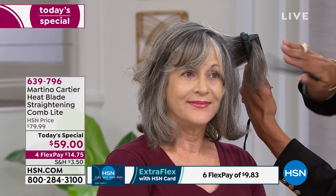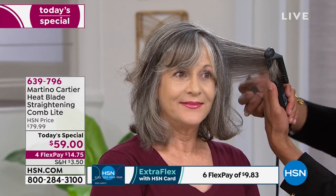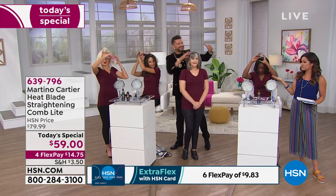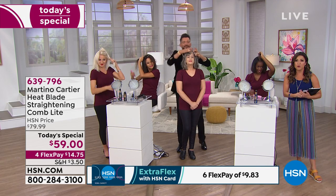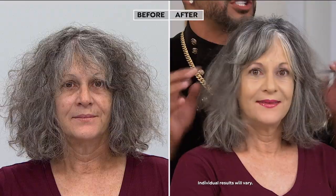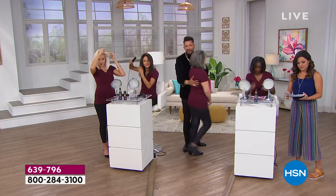You don't have to spend the $100 you'd find on Martino's own website. Being our Today Special, it's $59 today. If you want to use FlexPay, you can get it home for $14 and change. Look at her — he finished her hair in a couple of minutes. This is what we started with. Yes, it says straightening comb, but this is more a styling comb — she still has volume and body. We used that existing air-dried disheveled curl and gave it gorgeous volume. She looks great.